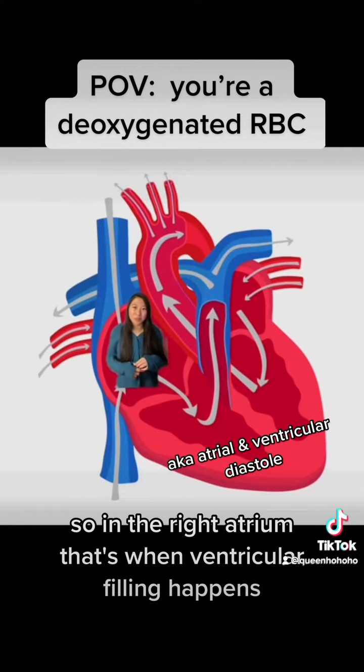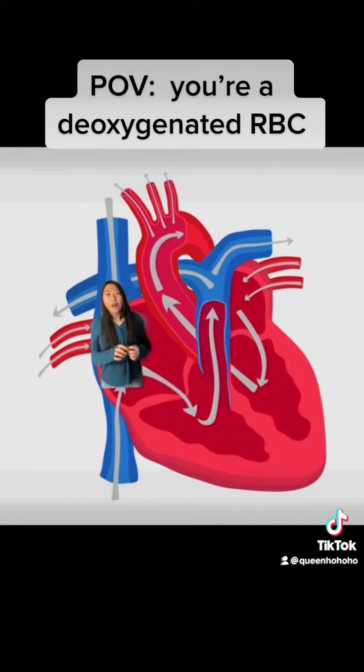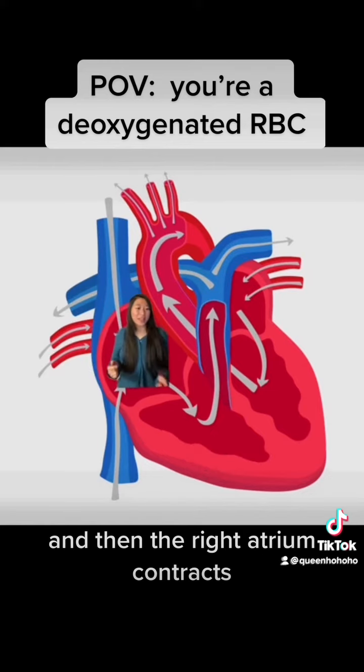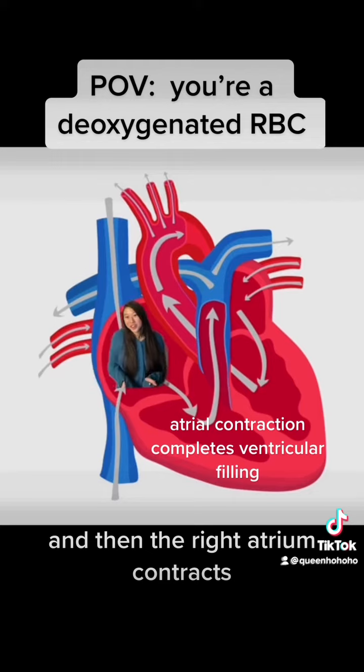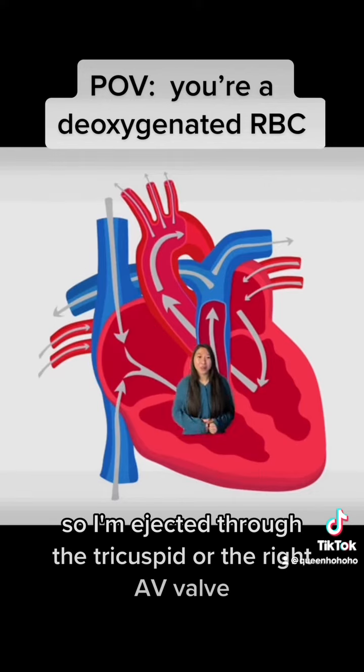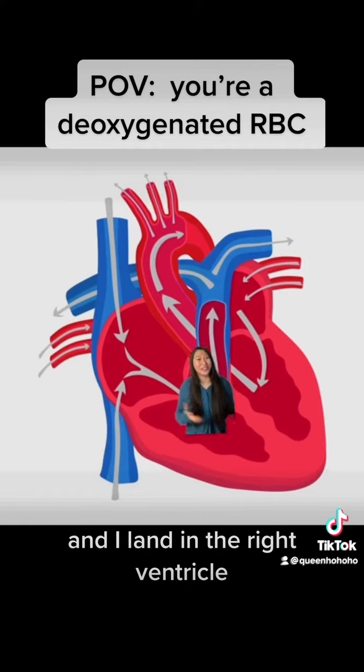In the right atrium, ventricular filling happens. Ventricle volume increases and the pressure slightly increases, and then the right atrium contracts. I'm ejected through the tricuspid or the right AV valve and I land in the right ventricle.